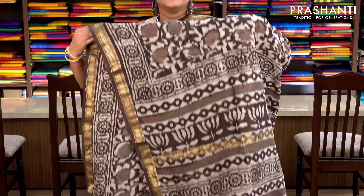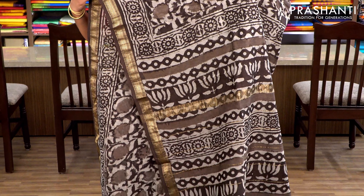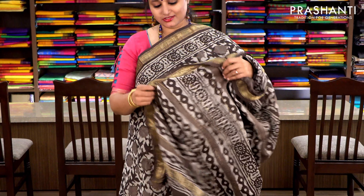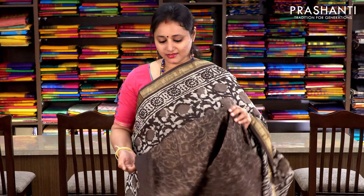Brown with Maheshwari border. Dabu prints done throughout the saree — dabu print is mud printing where block printing is done using mud, and then the saree goes for polishing. It has a simple pallu and a plain blouse with floral prints. Priced at ₹2370.